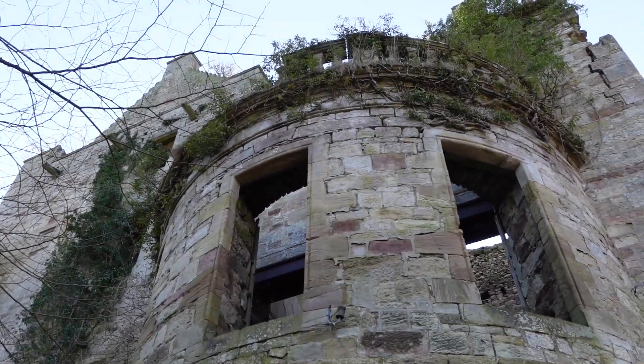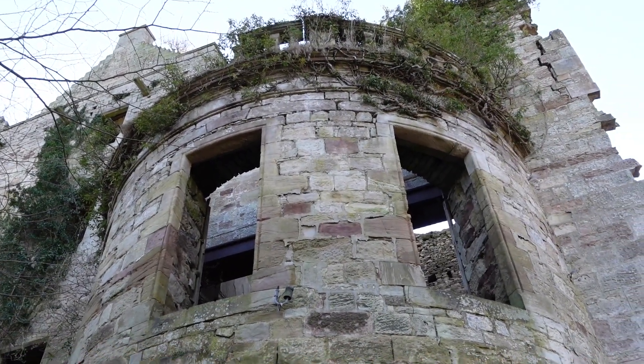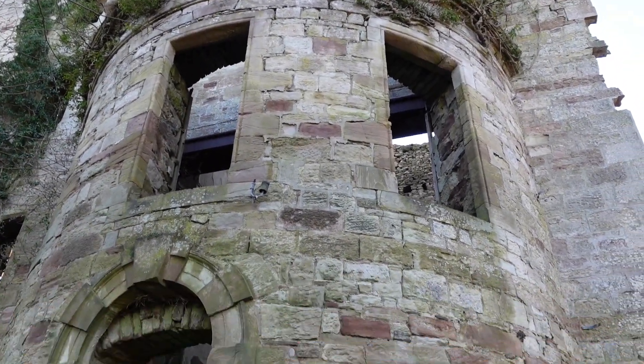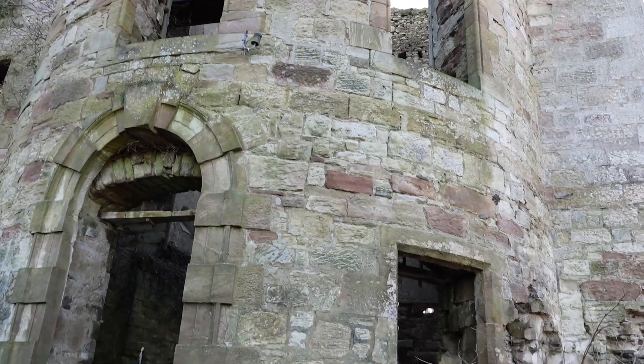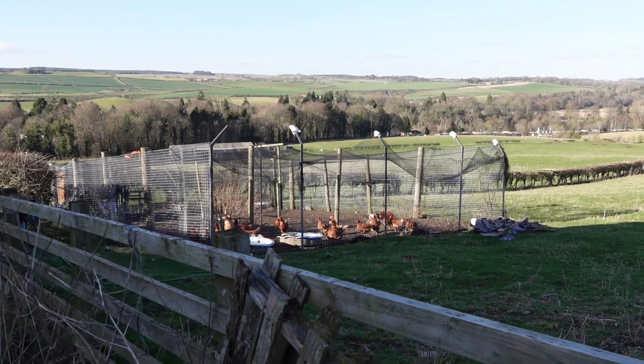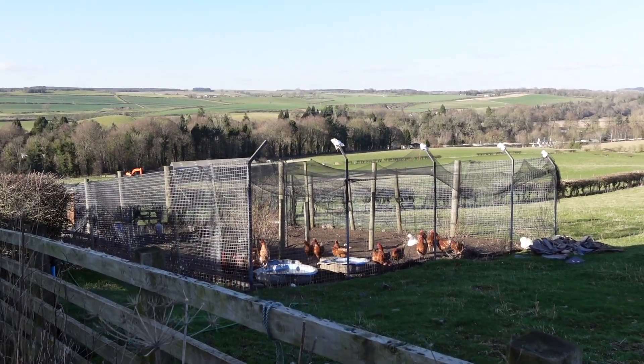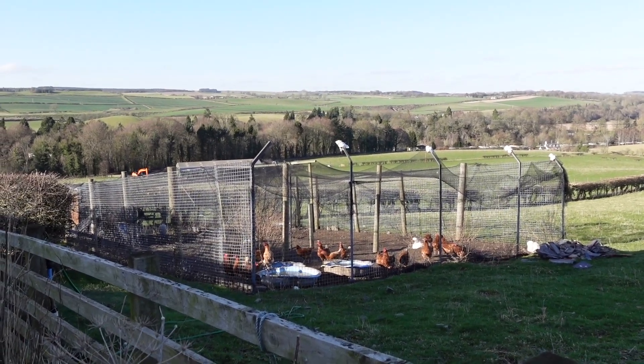Magnificent old building. Look at all those chucks! Hey girls! Enjoying the fresh air. So I hope you've enjoyed today's video — please leave a comment below. Look after yourselves and I'll catch you on the next one. Ciao!